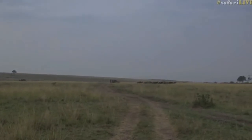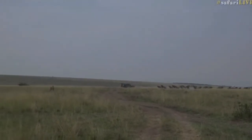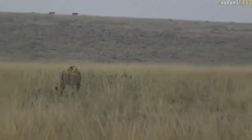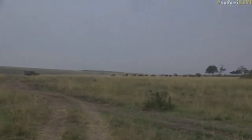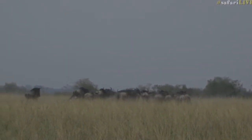Yeah, we can see a lion. Good morning, everyone, for those who just joined us on Facebook. We've got a male lion here engaged in a hunt. We think he's hunting. Those wildebeest are certainly convinced he's hunting. They're running away, but they keep turning to face him.